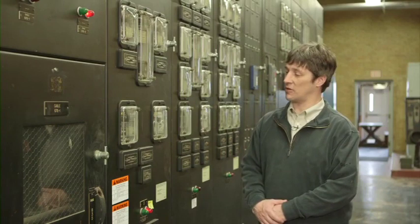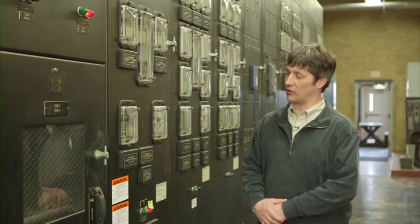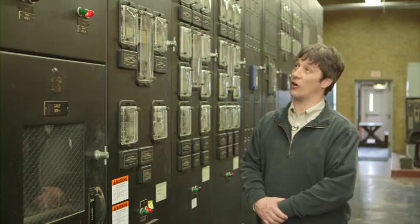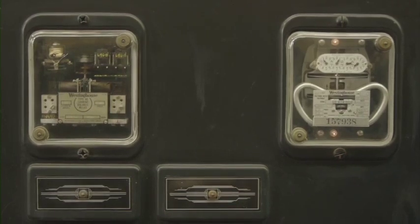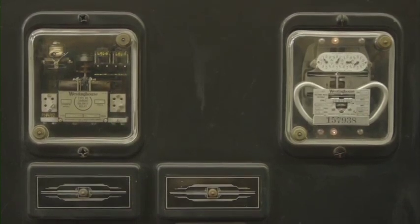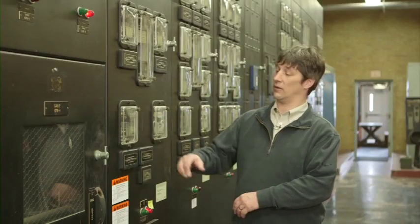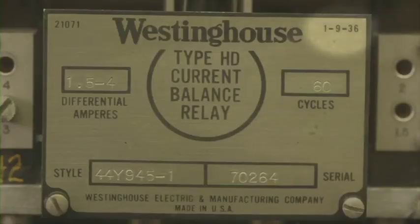We're in the high-service pumping station switchgear area. This is where power from the electric utility comes into the plant and is distributed where needed throughout the facility. It was all constructed in 1941 and has been in continuous service since then. The equipment can still be maintained and calibrated, but it is obsolete and needs to be modernized. For instance, this relay here was manufactured in 1936.